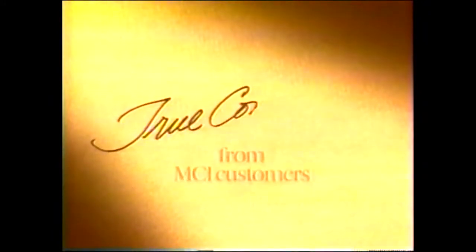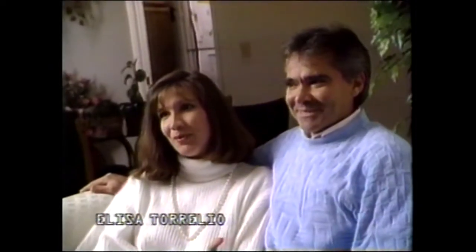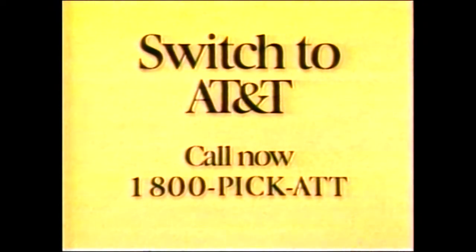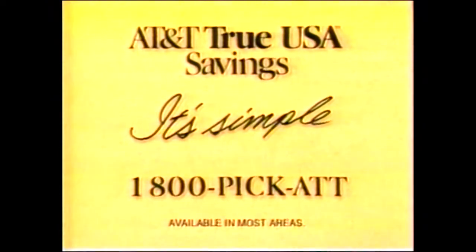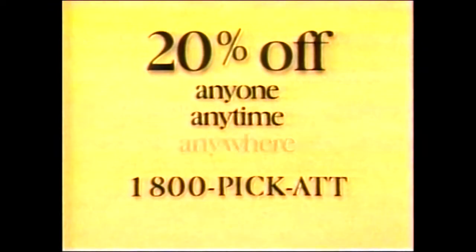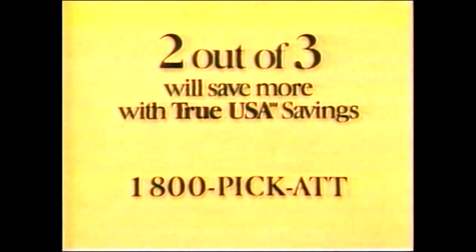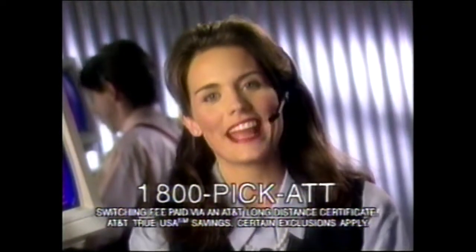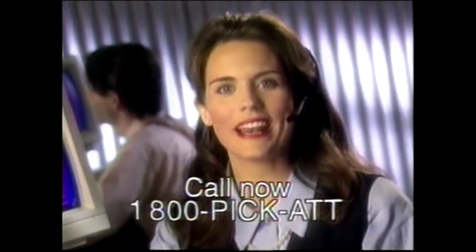True confessions about calling circles from MCI friends and family customers. He asks for a lot of friends and family names — I gave him my sister, sister-in-law, mother-in-law, my friend in Florida. It just wasn't worth it. Out of my 10 people, only one, I got the discount. To make it easier, simpler — you want it simple? You got it. Just switch to AT&T and get AT&T True USA Savings. Spend $25 a month on AT&T and we subtract 20% from your AT&T long-distance bill. Switch now and save on calls to anyone, anytime, anywhere in the USA — guaranteed. Simple is better. With AT&T, you save on calls to everyone. That's why two out of three MCI friends and family, basic or primetime users will save more with True USA Savings. We'll switch you for free — just call 1-800-PICK-ATT.